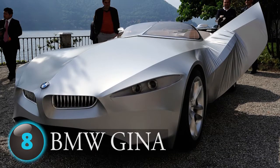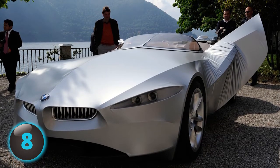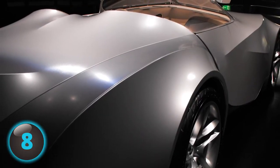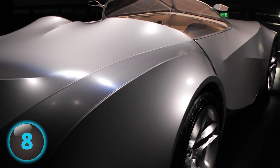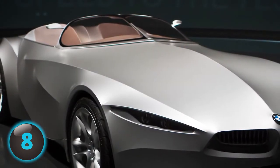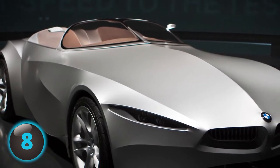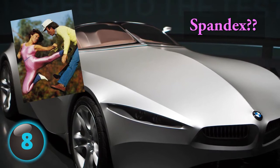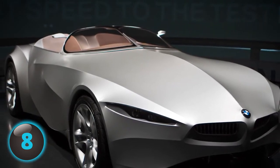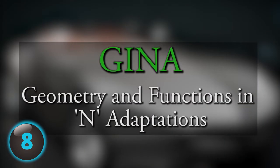Number 8: The BMW Gina may be a vehicle's interpretation of life copying art. It's a fabric-designed, shape-shifting concept sports car — something you'd see in a Michael Bay movie but never thought possible. Some amazing engineers assembled a sports car with flexible, water-resistant, translucent man-made fabric known as polyurethane-coated spandex. This results in the Gina being able to withstand high and low temperatures without shrinking or swelling. Gina, incidentally, stands for Geometry and Functions in N Adaptations.